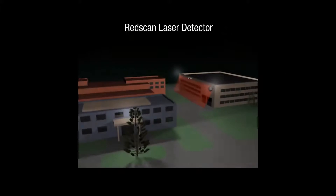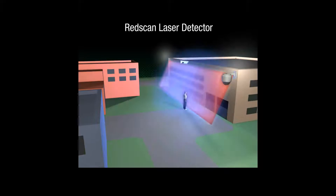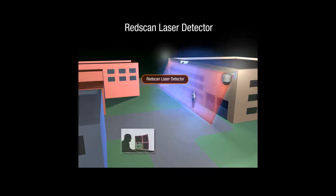Red scan laser detectors use a sweeping laser beam. They can be used in a vertical or horizontal mode and can precisely detect an intruder's size, speed, and distance traveled.